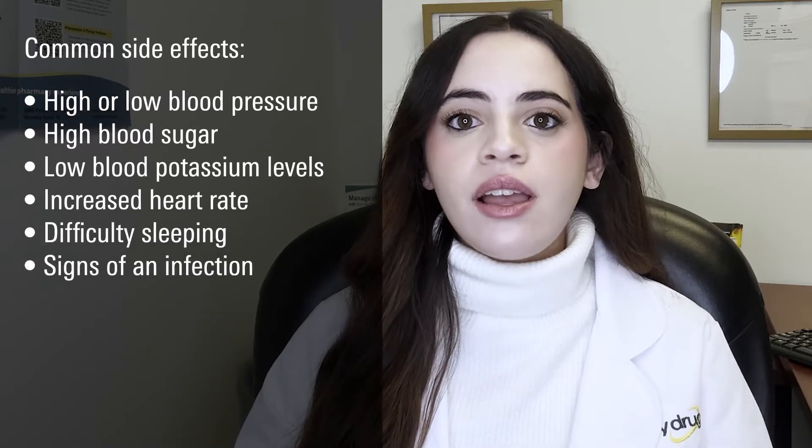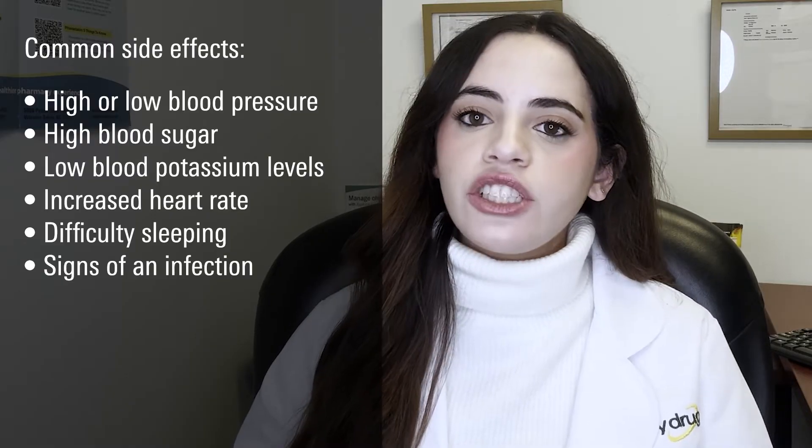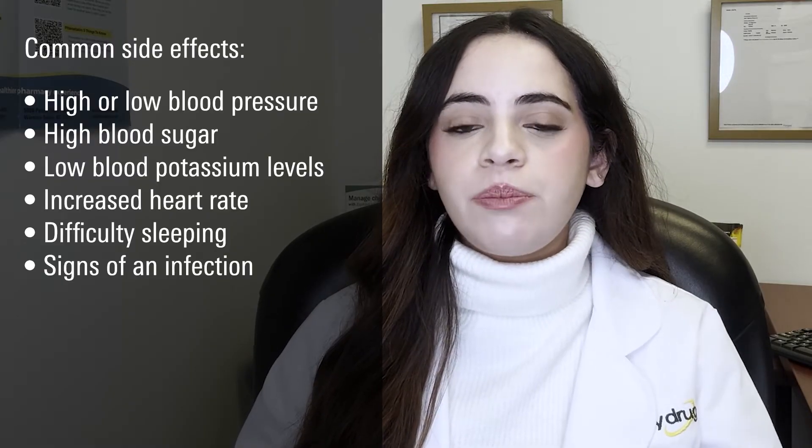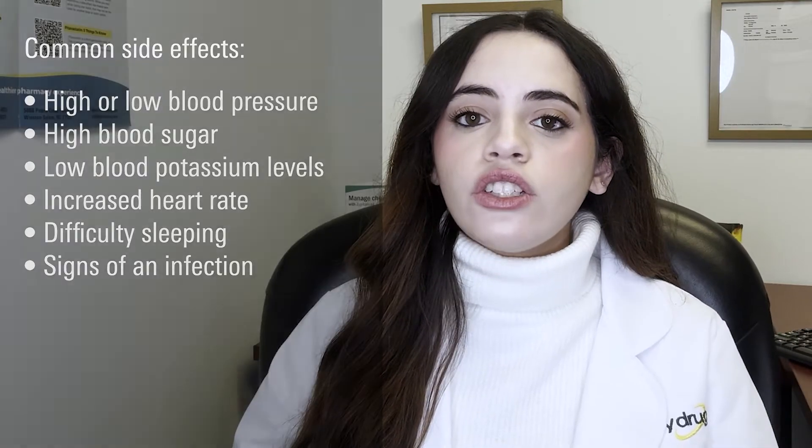Additional common side effects include high or low blood pressure, high blood sugar, low blood potassium levels, increased heart rate, difficulty sleeping, or signs of an infection. If you are experiencing any of these side effects, be sure to talk with your healthcare provider to determine whether a dose adjustment or switching to a different medication would be beneficial for you.